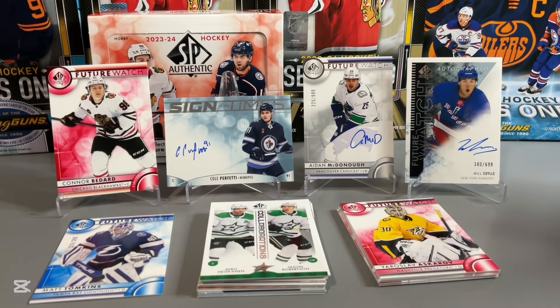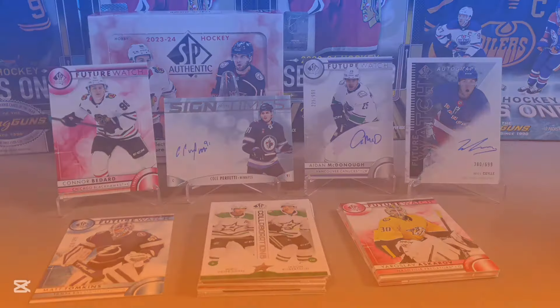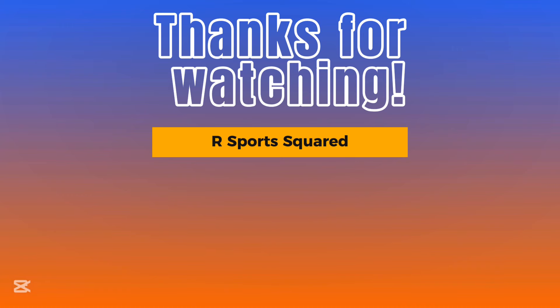Thanks for stopping by and watching our rip of 2023-24 SP Authentic. As for the box: we did pick up one Conor Bedard, but unfortunately not the Conor Bedard Future Watch Auto — we did pick up his Future Watch Red. We also picked up three autographs including Perfetti, McDonough, and Will Cooley. At least three autos — not the biggest names, but certainly take three autos over two. Let us know in the comments below what you thought of the rip. Take care and we'll see you next time.